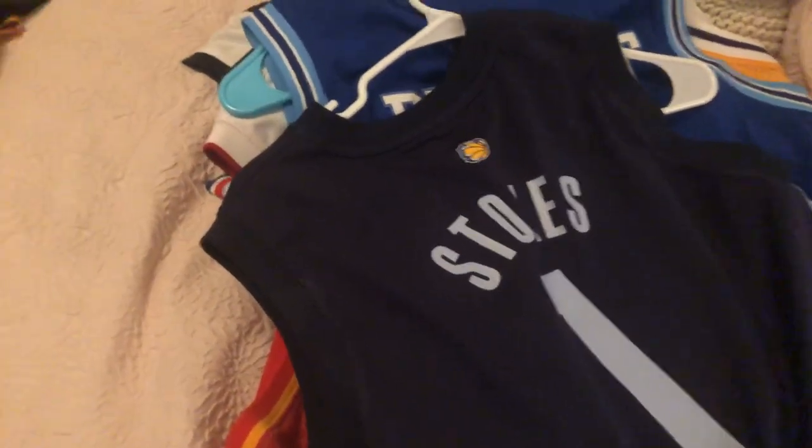Next, we're going to be showing you probably our biggest collection — basketball jerseys. Got a bunch of cool basketball jerseys to show you. Starting off, as you can see on the top, we got our Jarnell Stokes Grizzlies. He never turned out to be much, but he went to Tennessee and I'm from Tennessee. Jarnell Stokes right there — pretty cool.